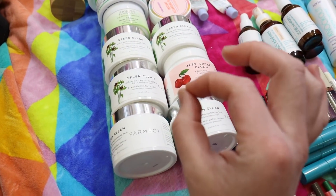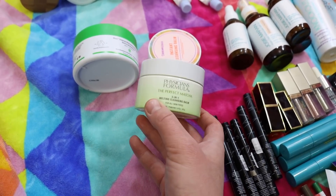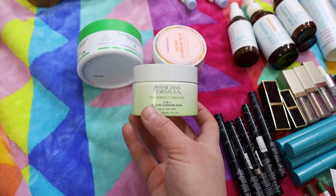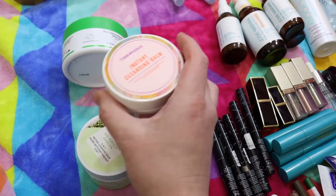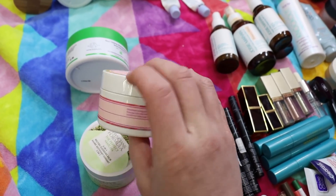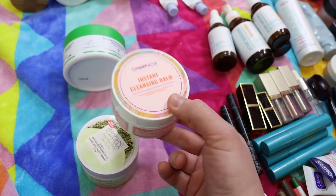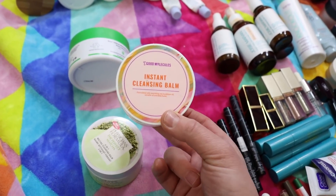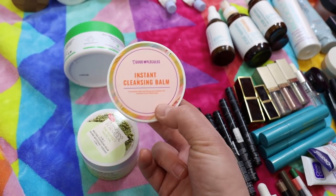I tried the Physician's Formula Perfect Matcha 3-in-1 Melting Cleansing Balm, thinking maybe it would rival the Farmacy Green Clean. I liked it and it did the job removing makeup, but I needed to second cleanse — I didn't feel like it completely rinsed off my skin. Then this is the Good Molecules Instant Cleansing Balm, which does a really good job getting off makeup. I would remove all my makeup with this and then go in with the Farmacy Green Clean afterward, because that just makes your skin feel so nice and extra clean.